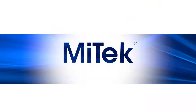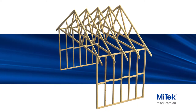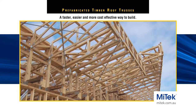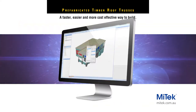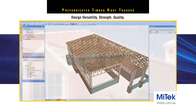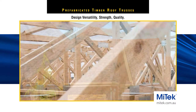Welcome to another MyTech building product presentation: prefabricated timber roof trusses. Timber prefabrication is a faster, easier, and more cost-effective way to build, and MyTech are world leaders in prefabrication with their innovative software and engineered building products. MyTech prefabricated roof trusses and wall frames are engineered and manufactured to meet and even exceed Australian standards.